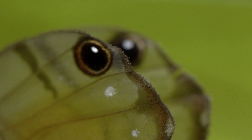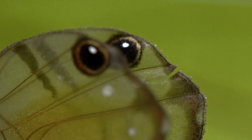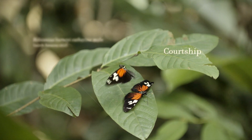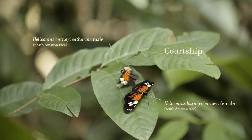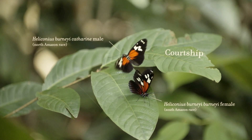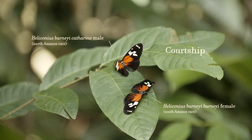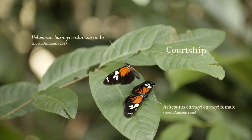Assim como os humanos têm olhos azuis e castanhos, as espécies de bicho também podem ter variabilidade em seus padrões de asa. Para o norte do rio, você tem um padrão de asa; para o sul do rio, você tem outro padrão de asa. E então, along the Amazon itself, você tem indivíduos que estão exibindo ambos esses dois padrões de asa.